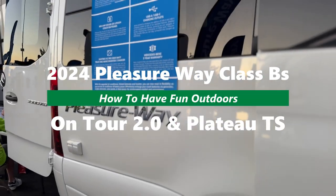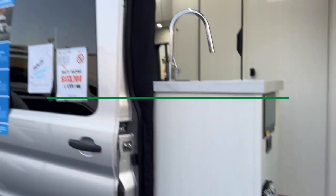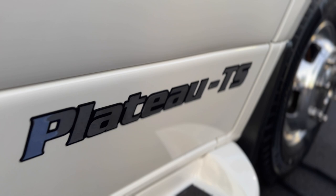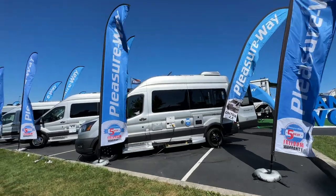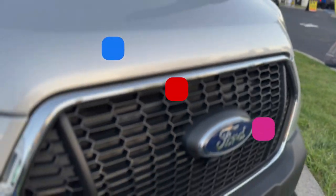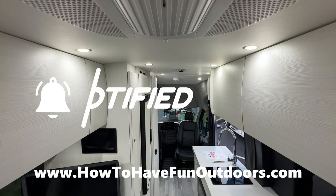We've got a great video on how to have fun outdoors — our 2024 Pleasure Way Class B camper vans. These are our two favorites from Pleasure Way, one of the best camper van manufacturers out there. They've done an awesome job.